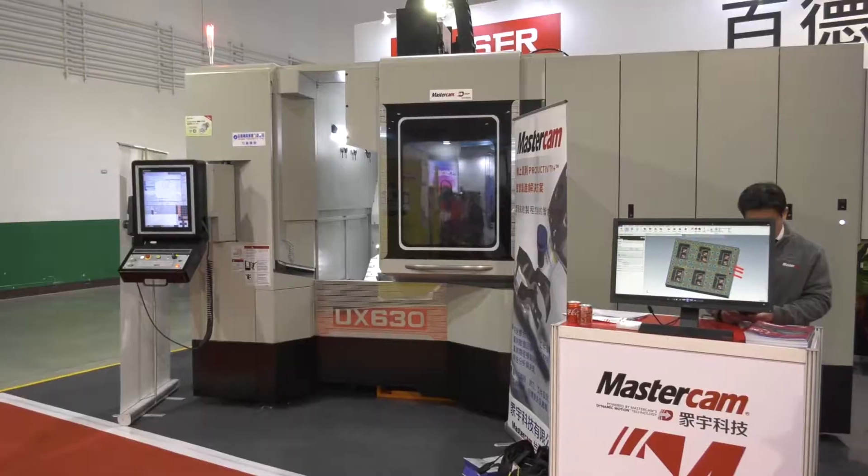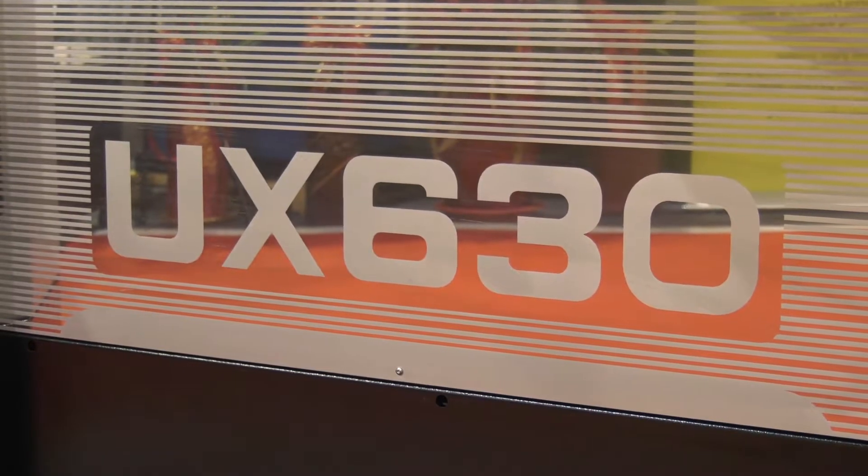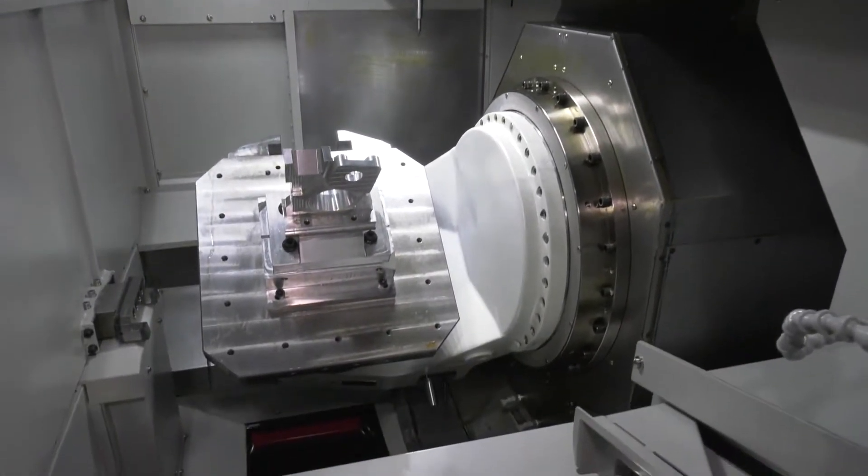This is a pretty new model — this is the UX 630, and it's a twin pallet machine. Not only do we provide this machine as a twin pallet, we also have it in a single pallet, and you can upgrade it to a multi-pallet anywhere from 8 to 12 more pallets.